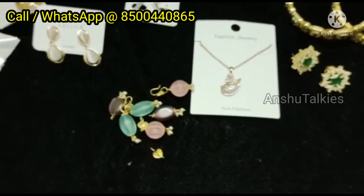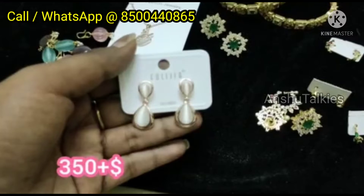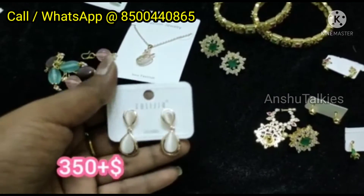You can match the color beads. They are very shiny. This item is only 350 rupees.